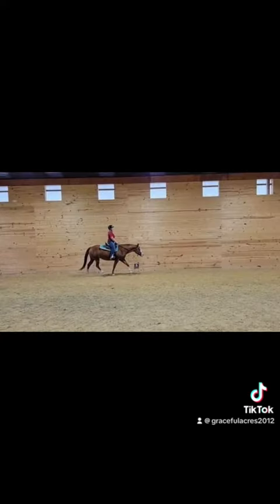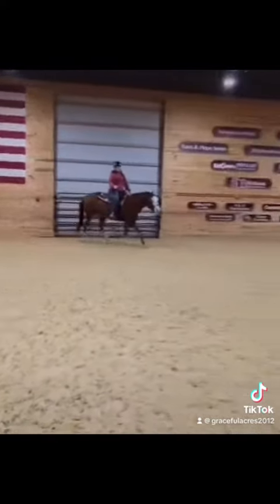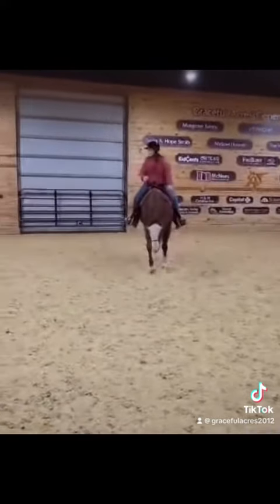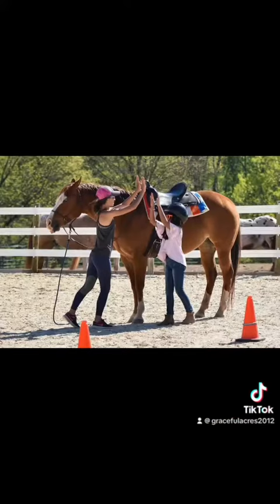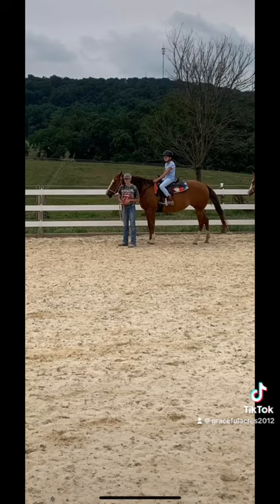Wilma was donated to our program about two years ago when she decided that she no longer wanted to be a show horse. We are very grateful to have her here though. She has, like I said earlier, transitioned very nicely into life here at Graceful Acres. Thank you.